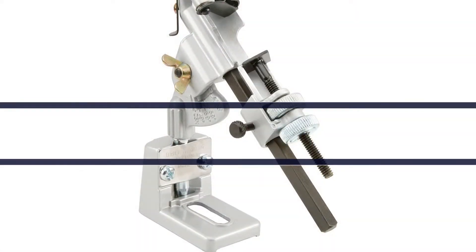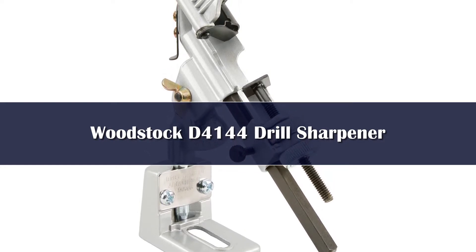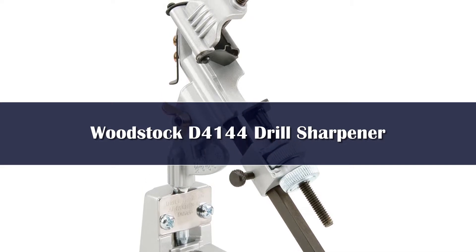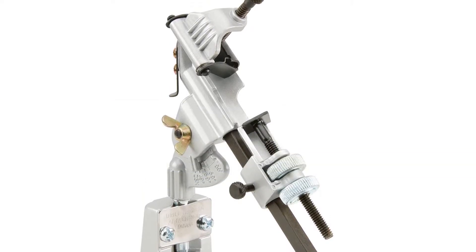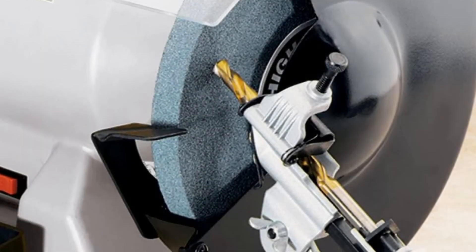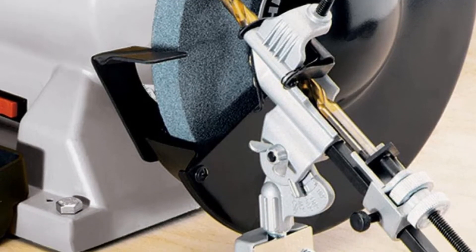Number 5: The Woodstock D4144 is our choice for best for the money. Right off the bat, you'll notice how inexpensive it is, which makes it a great deal under certain circumstances. This model is designed to hold bits at the appropriate angle up against a grinding wheel or belt grinder, which you'll have to provide yourself. If you don't own one of those, this model's value goes down dramatically.